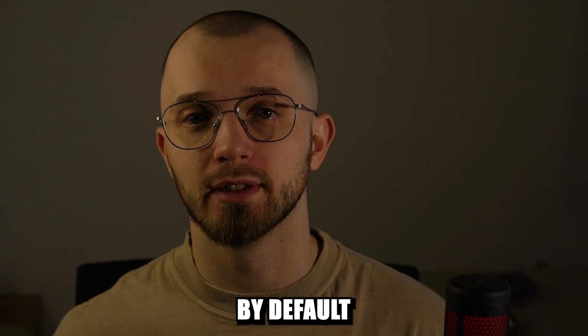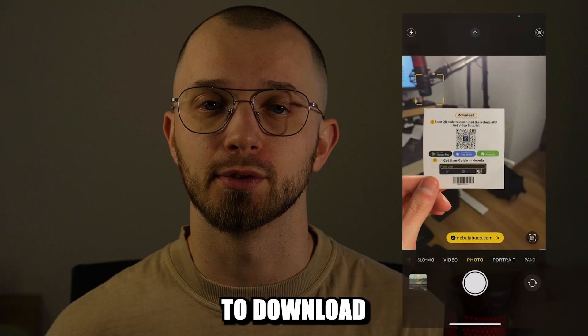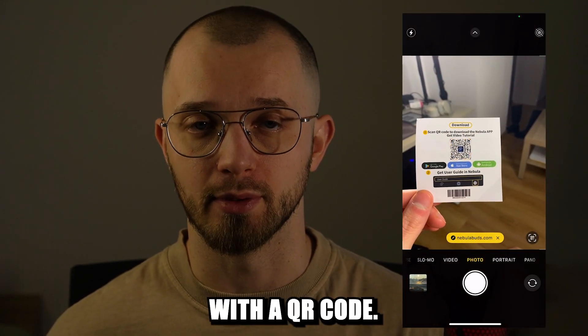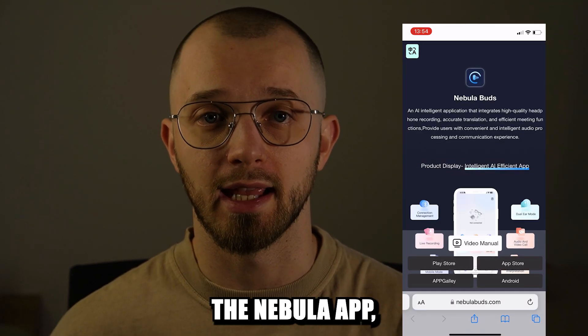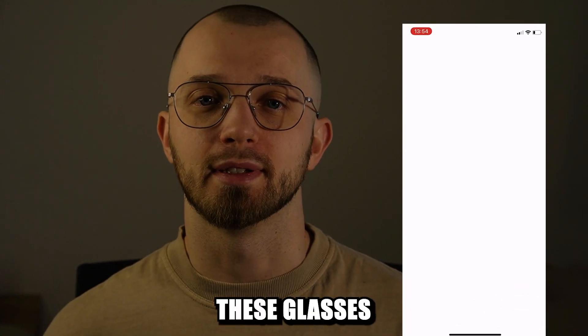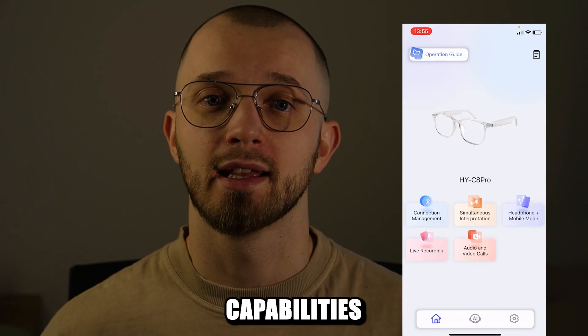By default the glasses won't translate languages right away. For that you'll need to download an additional app. Inside the box there is an important piece of paper with a QR code — scanning it lets you download the Nebula app where you'll activate your glasses. Once set up, these glasses gain translation capabilities and more.